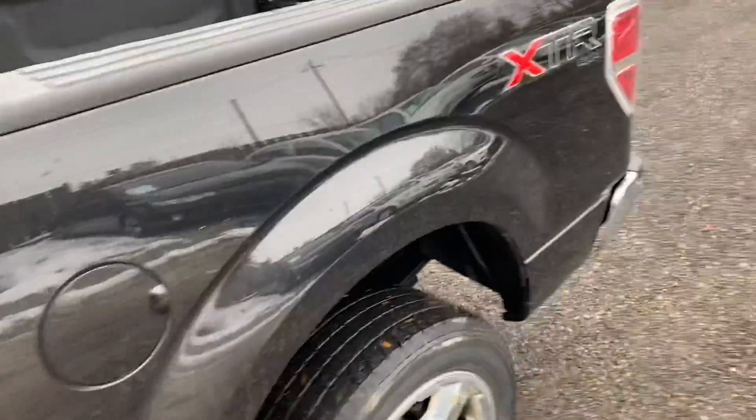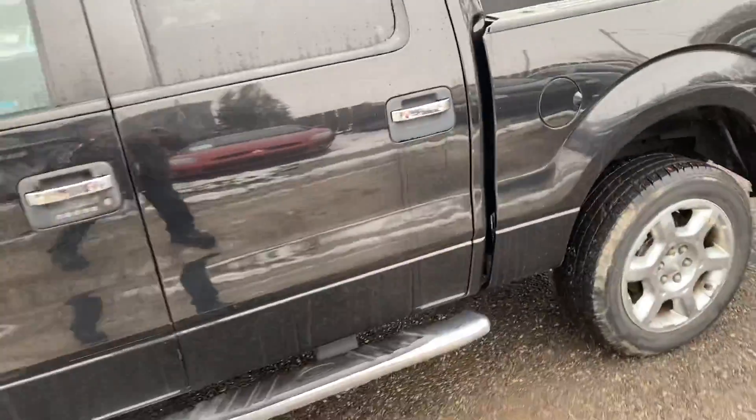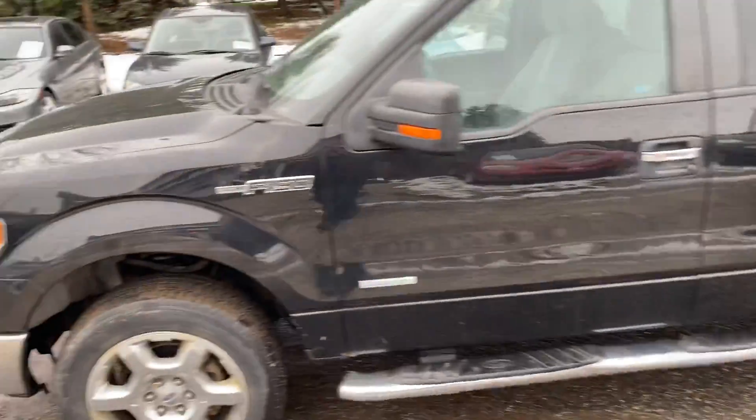Again, we're going to send this out for cleaning — it's a little on the dirty side — but I just wanted to get it online more so for the exterior pictures so you can have a look and see there's no rust on it.